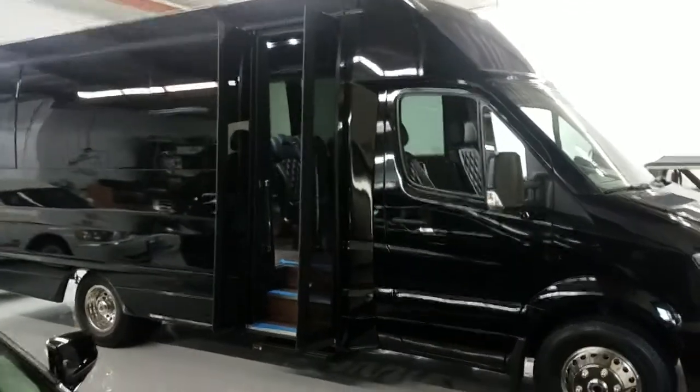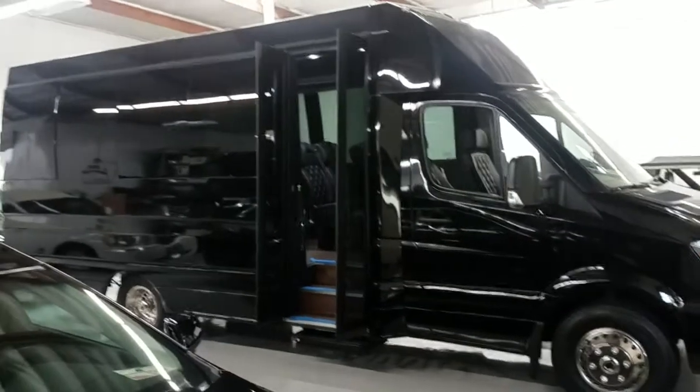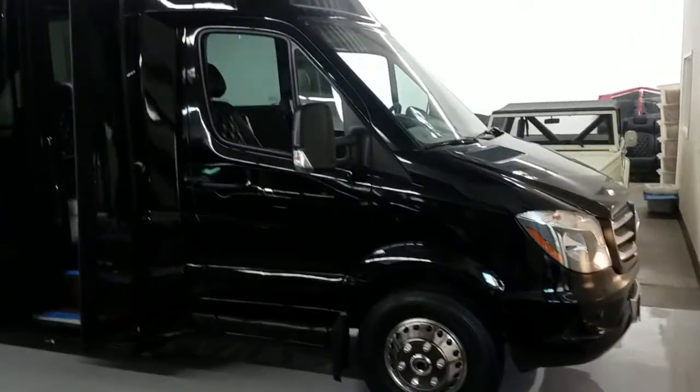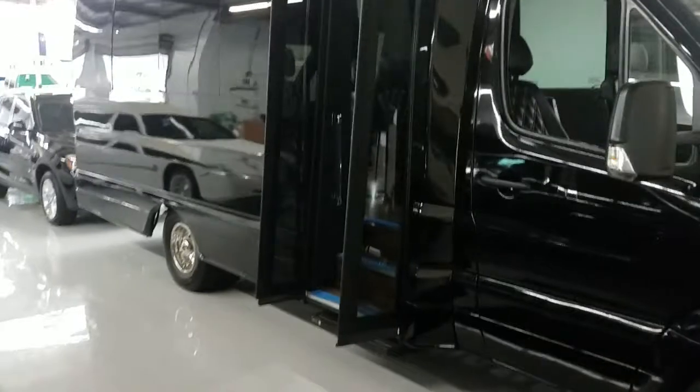Good morning everybody, this is Richard at Coach West Luxury Motor Cars. Today I'm presenting to you a 2015 brand new Mercedes-Benz Sprinter custom body shuttle van.